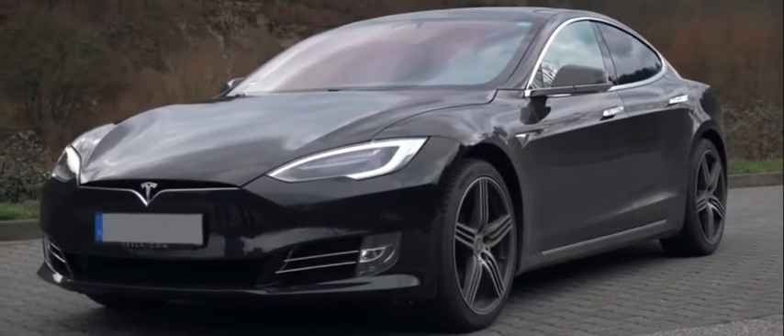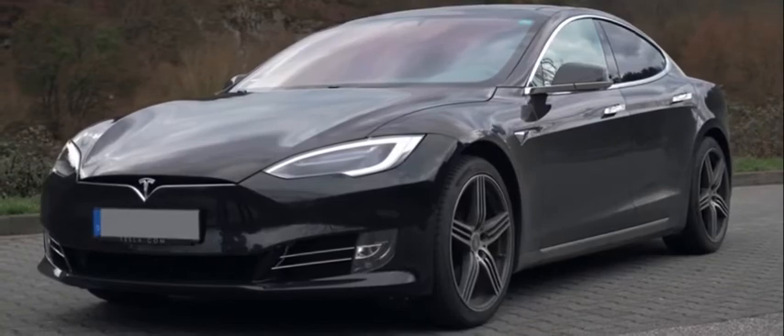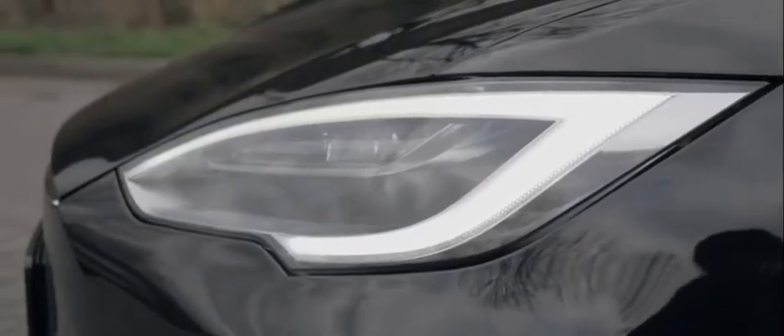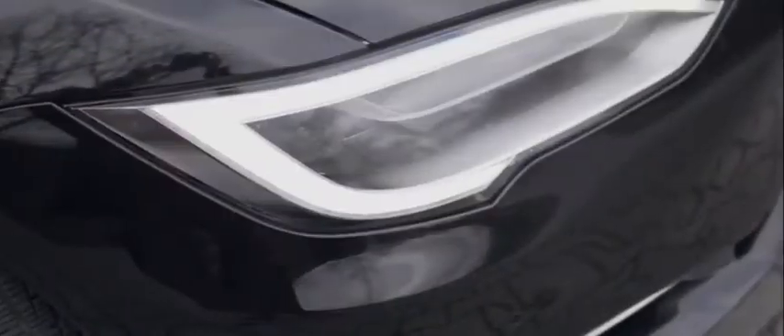But for all its focus on autonomous technology, over-the-air updates, and easter eggs, Tesla's interiors and build quality can sometimes fall short of expectations. Better established luxury automakers are finally getting in on the EV game.